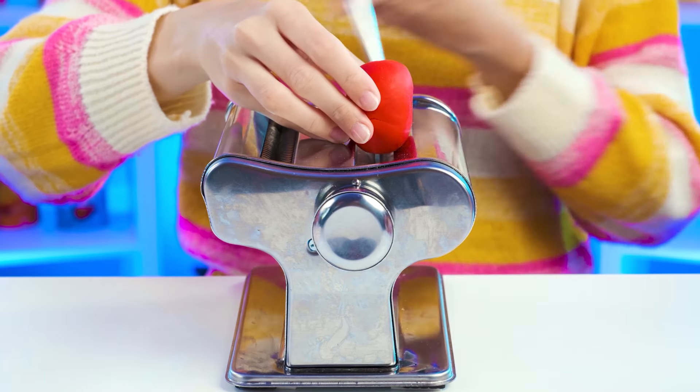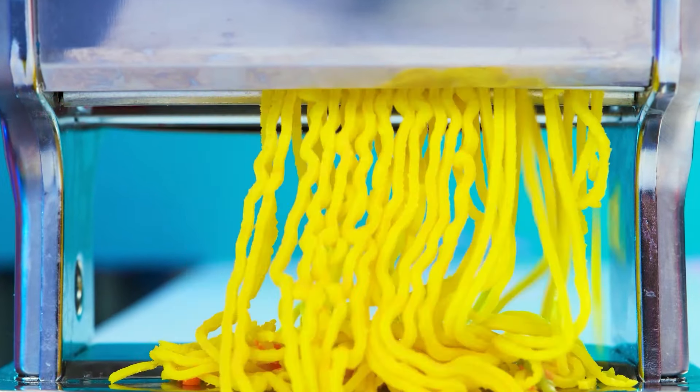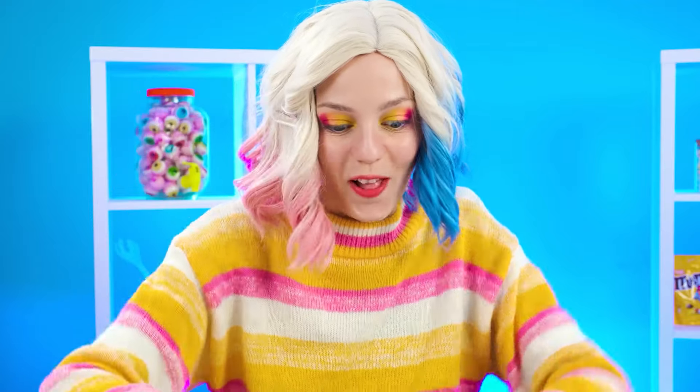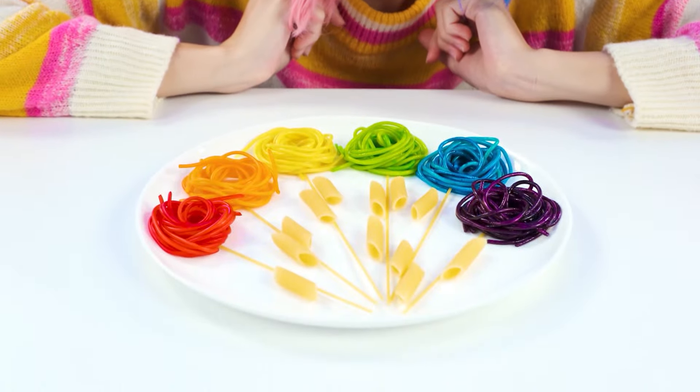After that, with the help of a special machine, I will cut the dough into the noodles themselves. To do this, you just need to carefully scroll the dough into the machine. In my opinion, it turns out very cool and most importantly, original. Everyone will have simple noodles and I will have spaghetti in the form of flour.